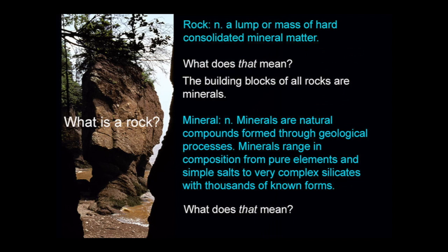What is a rock? Rock is a noun meaning a lump or mass of hard, consolidated mineral matter. The building blocks of all rocks are minerals. A mineral is a natural compound formed through geological processes. Minerals range in composition from pure elements and simple salts to very complex silicates, with thousands of known forms.